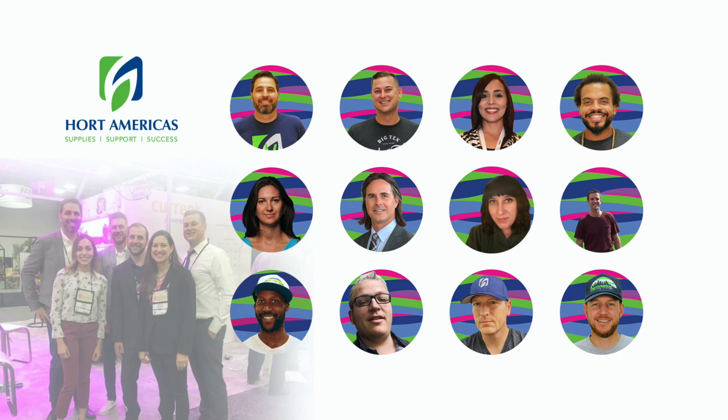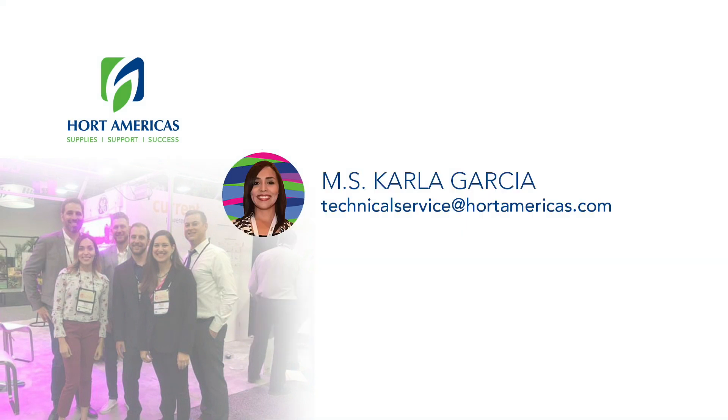Well guys, that is all for today. I wanted to share quickly some useful information that we sometimes miss when using artificial lighting. I hope you liked it — please subscribe if you want to continue learning about this and more topics related to indoor production. This is Carla Garcia, Hort Americas Technical Service. See you in our next video.